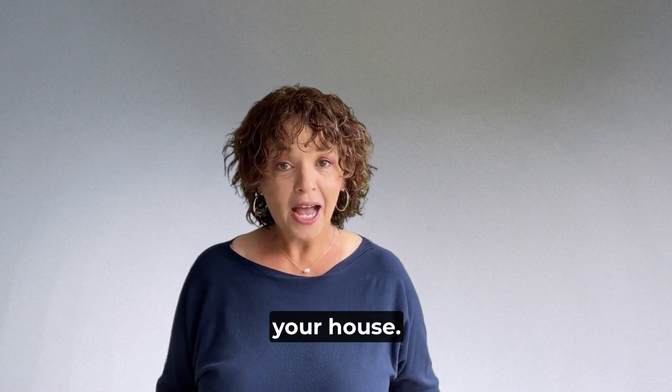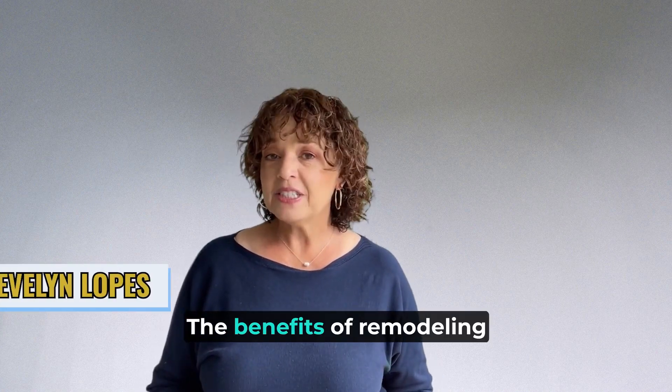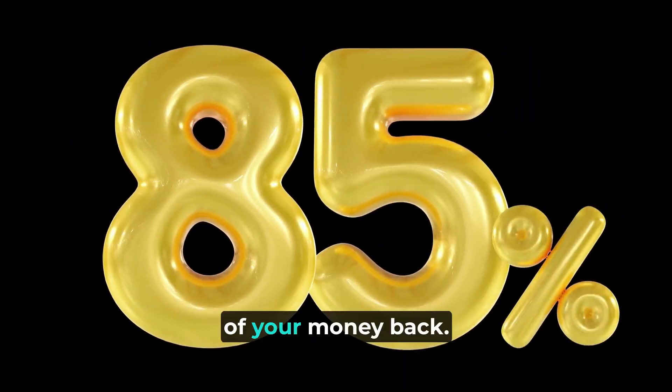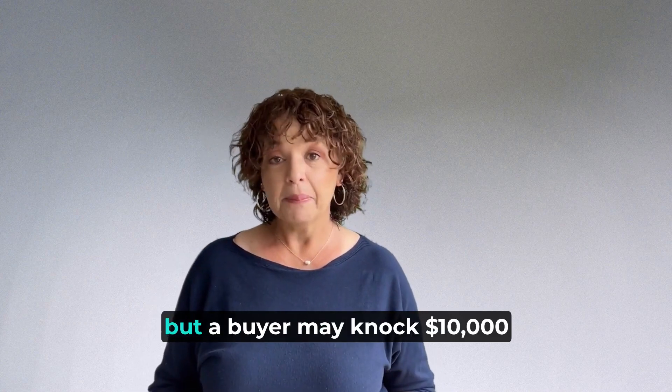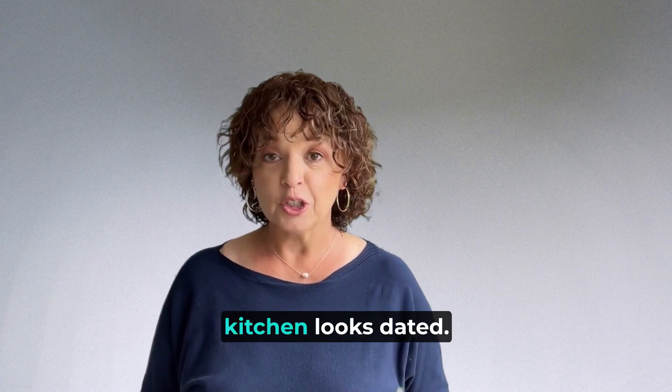You're not actually selling your house — you're selling your kitchen. That's how important it is. The benefits of remodeling your kitchen are endless, and the best part is you'll probably get 85% of your money back. It may cost a few thousand dollars to replace countertops, but a buyer may knock $10,000 off the asking price if your kitchen looks dated.